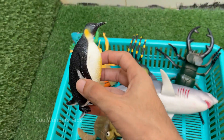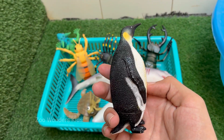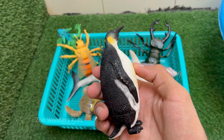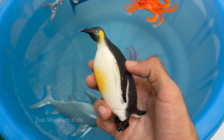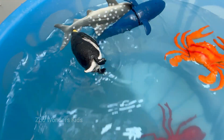The penguin is a flightless bird that lives mostly in the Southern Hemisphere, with its strong wings adapted for swimming instead of flying. Penguins waddle awkwardly on land, but are fast and graceful swimmers, reaching speeds up to 15 miles per hour in the water. They communicate with unique calls and body movements, helping them recognize their mate and chicks in noisy colonies.